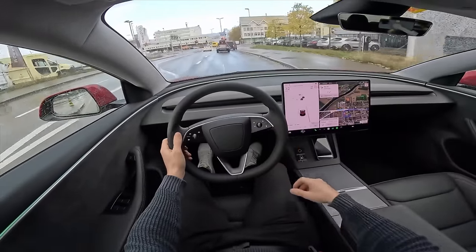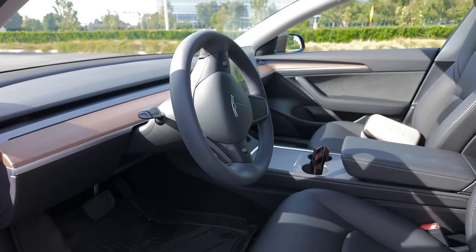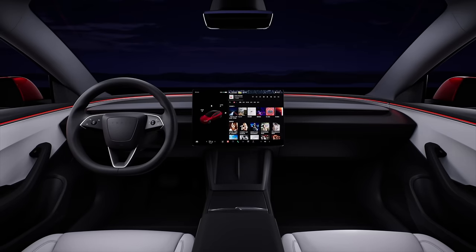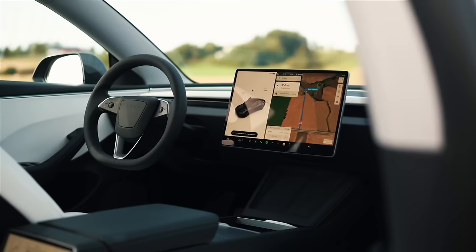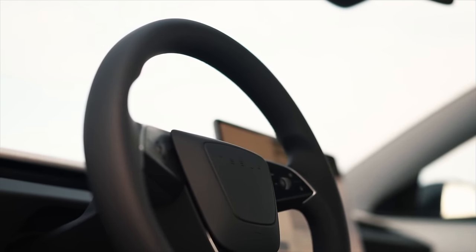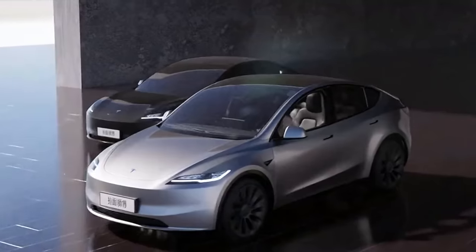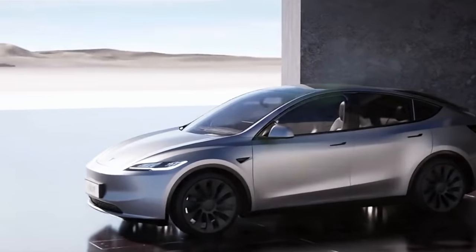Whether you care for the new exterior design or not, the interior improvements are a big deal and are quality-of-life things you're going to enjoy as you drive your Model Y — that's really why I'd recommend waiting for most people. With the good changes do come some bad ones though. One is the removal of stalks — Tesla is moving everything to the steering wheel across the board. Cybertruck, S, X, 3, Y — no stalks on any modern Tesla. If you're a fan of stalks, you'll have to look at an older model.